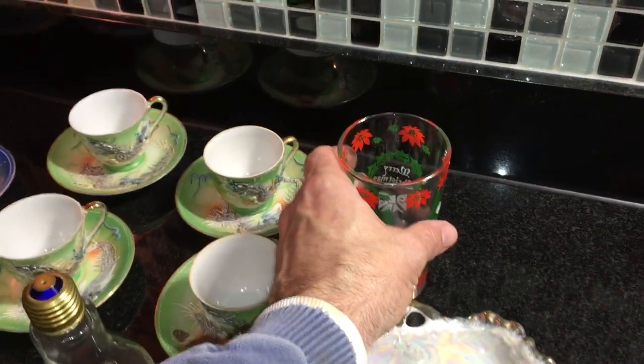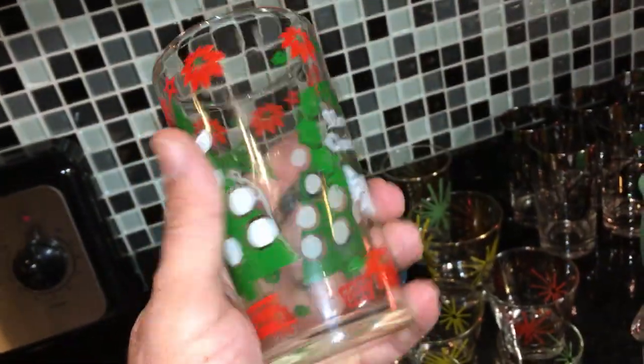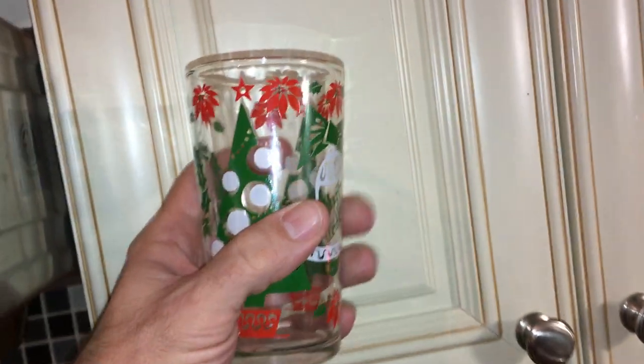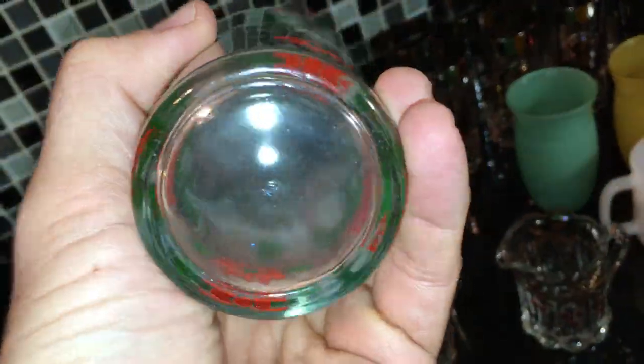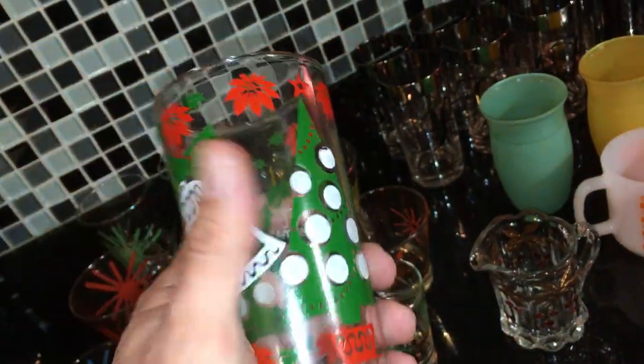I want to start off and show you this one piece that was actually in a thrift haul previously. I thought it was Hazel Atlas — looks like Hazel Atlas, feels like Hazel Atlas — but it doesn't have the Hazel Atlas mark on it. After close inspection, those are actually three concentric C's, and those stand for the Continental Can Company. The Continental Can Company acquired Hazel Atlas in 1956, and that's the label they used from about 1957 into the early sixties. So it is an old Hazel Atlas piece, but made after they were sold to Continental Can.